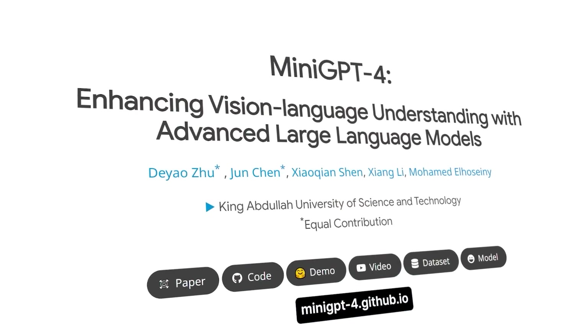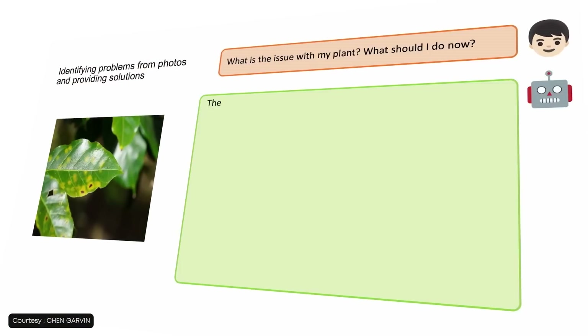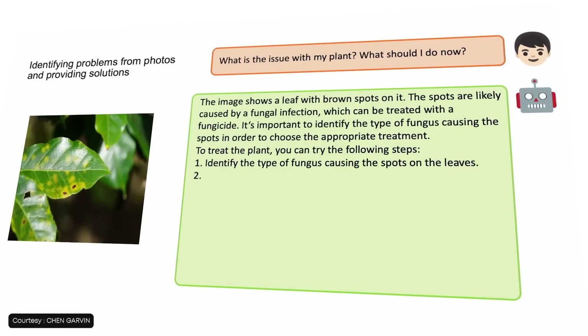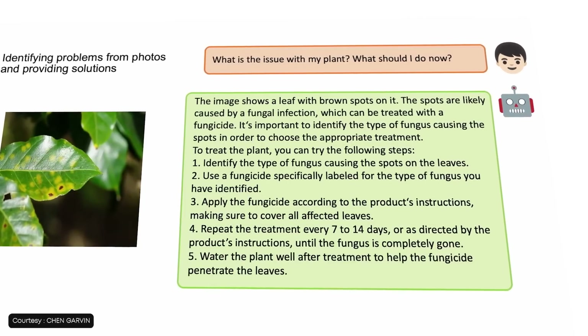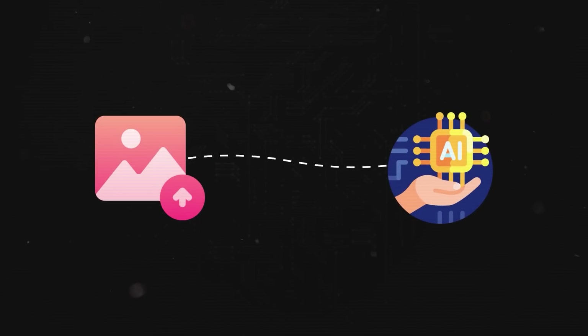It has recently been launched and you can go to mini-gpt4.github.io to try it out yourself. You can upload a picture of a leaf and ask which leaf it is and what has happened to it — if it's having some infection or a virus, you can exactly tell what happened, which makes it great for agricultural use cases. It is as simple as uploading a picture online and starting to talk to the AI about it.